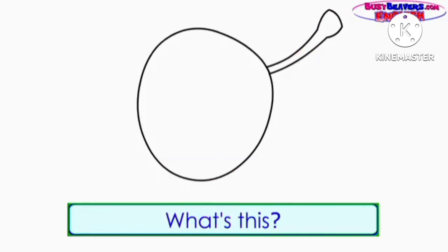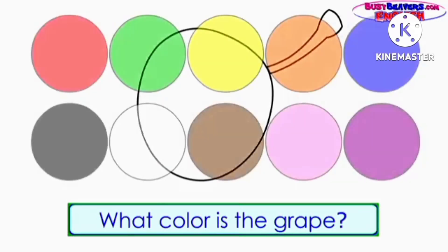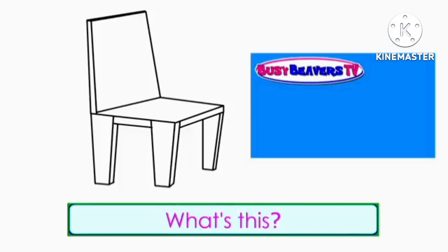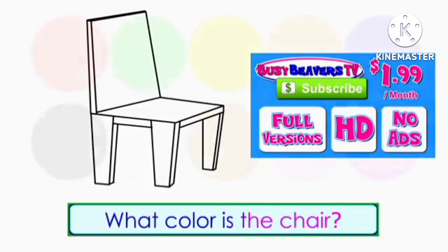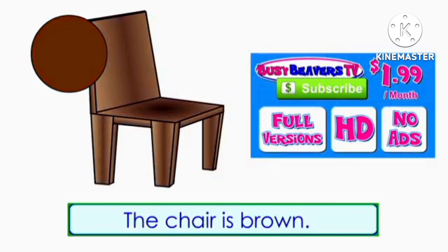What's this? It's a chair. What color is the chair? The chair is brown.